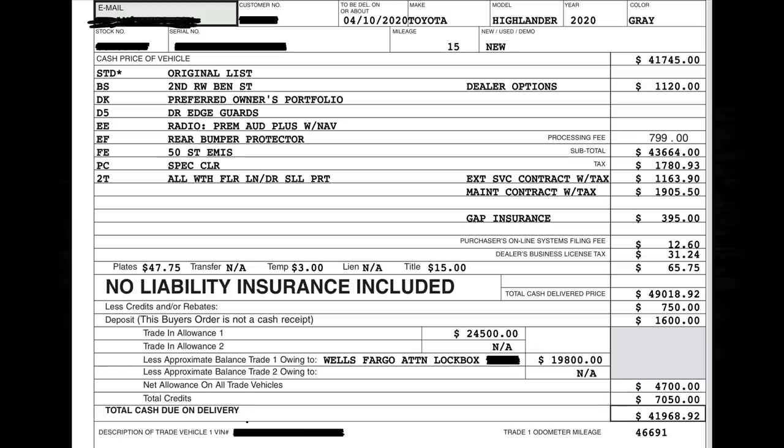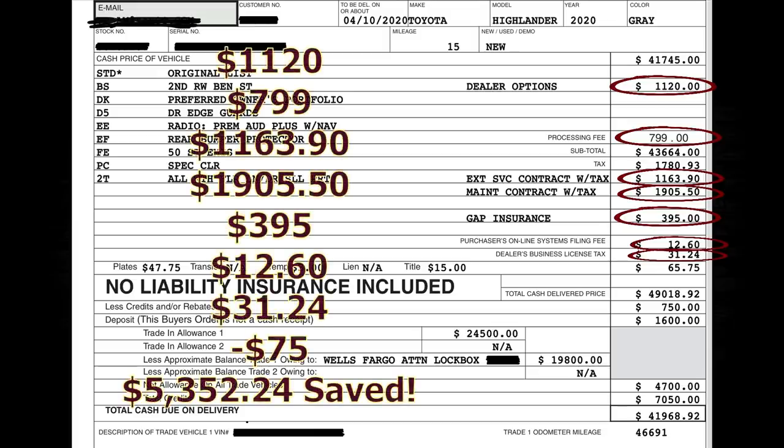These last two contracts — this one being the worst of the entire bunch, the next being the best. Here we have $1,120 for dealer options, a dealer processing fee of $799, an extended service contract of $1,163.90, a maintenance contract with tax of $1,905.50, gap insurance of $3.95, a purchaser's online systems filing fee of $12.60, and a dealer's business license tax of $3,124 — I'm not paying your taxes, dealer. Total savings removing all of these and paying only $75 for the dock fee: $5,352.24.